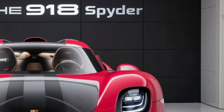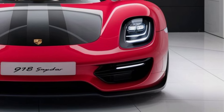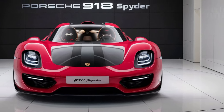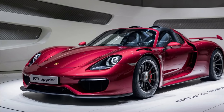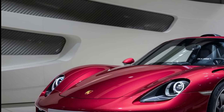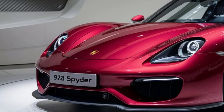Let's talk about the design. The Porsche 918 Spyder boasts an aerodynamic silhouette that reduces drag and enhances speed. Every curve and line is meticulously crafted to optimize performance while maintaining an elegant and powerful presence. The car's bold front fascia, with its aggressive stance and sleek headlights, commands attention and exudes confidence.